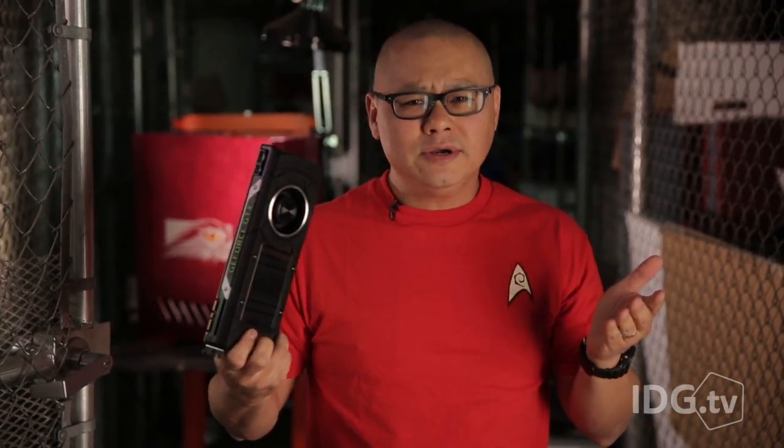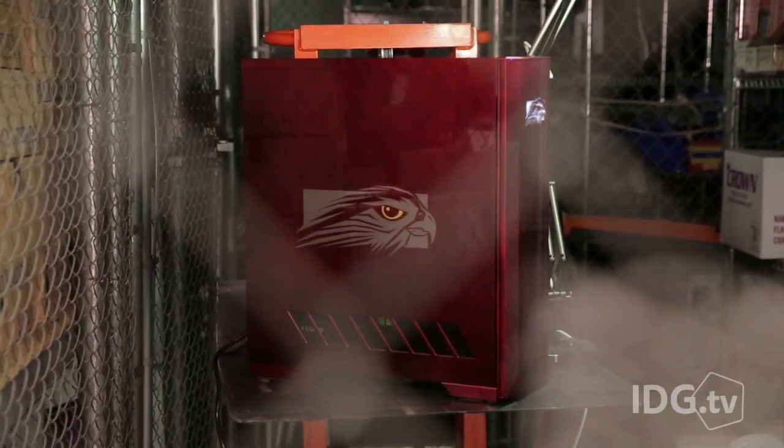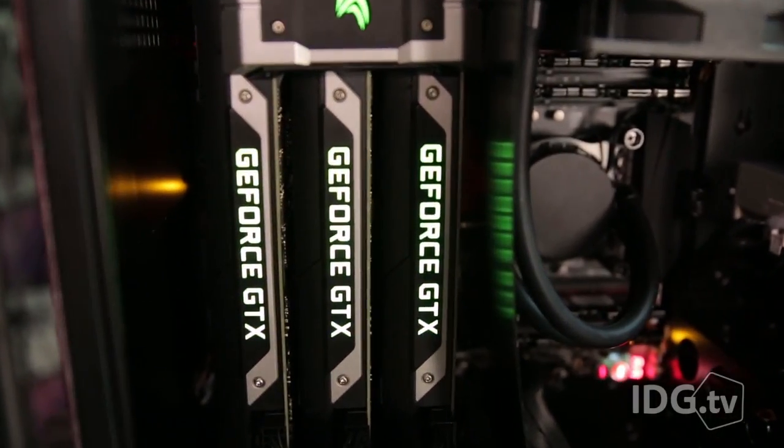But you're saying, Gordon, I've got two 980 cards in SLI and it's faster than a Titan X. Well, guess what, Timmy? Your two 980s aren't faster than that machine behind me — a machine with not two Titan X cards in SLI, but three of them in tri-SLI.